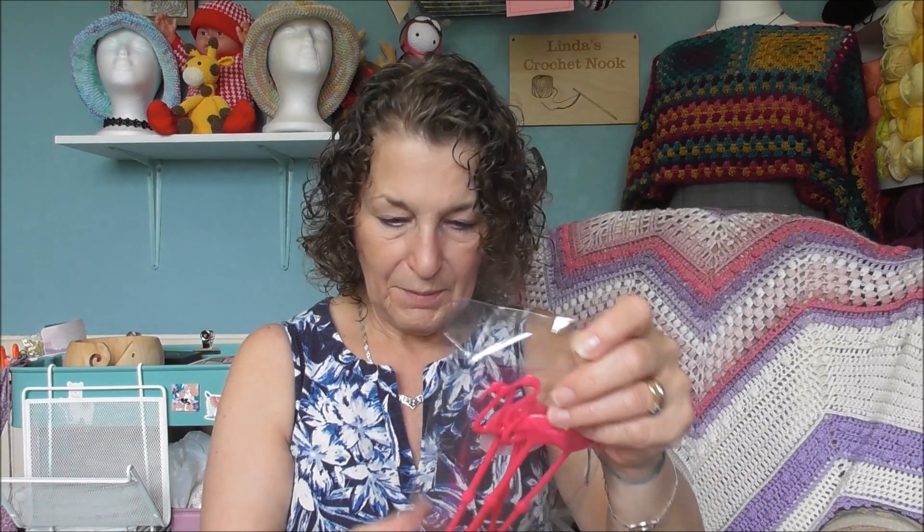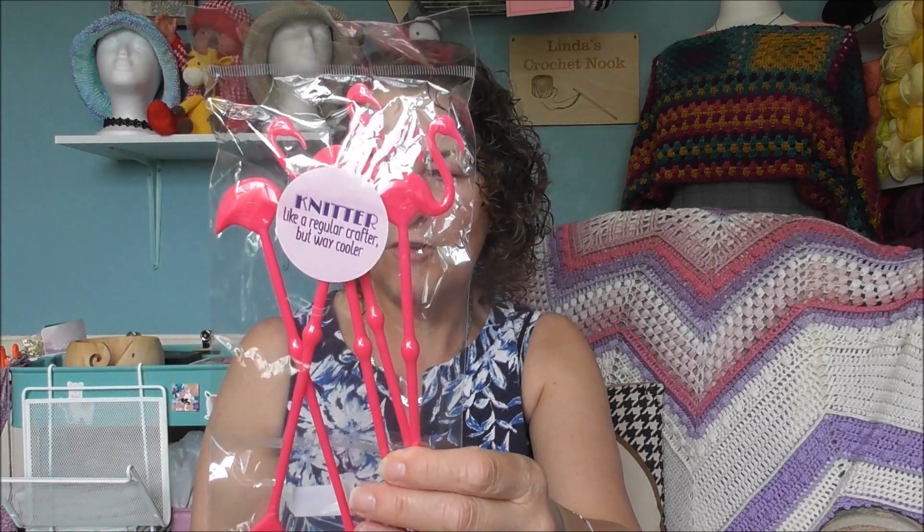We also got flamingo swizzle sticks — I haven't got a clue what to use these for, I suppose they're for exotic drinks. I've got five of them. You could use them when you're out in the garden with tall, long cool glasses with ice and lemon and lime slices — doesn't have to be alcoholic!